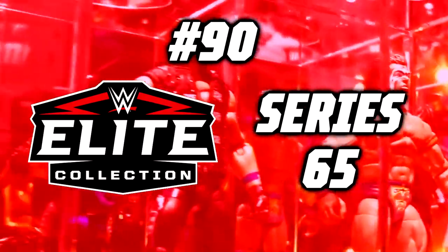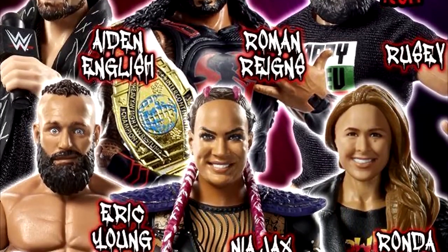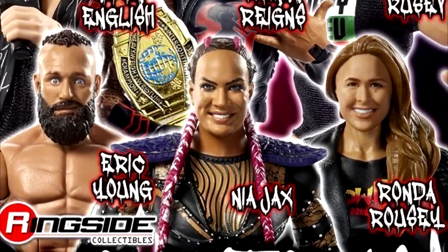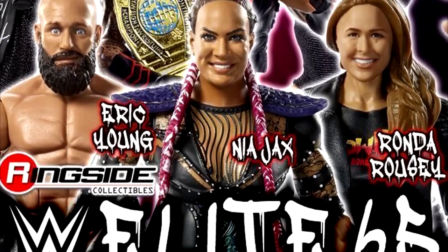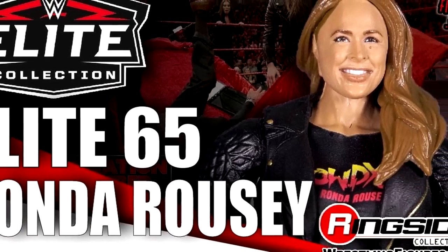Number 90: WWE Elite Series 65. WWE Elite Series 65 features one of my least favorite WWE Elites of all time — the Elite Series 65 Ronda Rousey. This figure sucks. Outside of the weird leather jacket with sculpted single-jointed arms that looked very awkward, you also had a painted-on belly button with a shirt painted over it, which was very obvious even on-card.